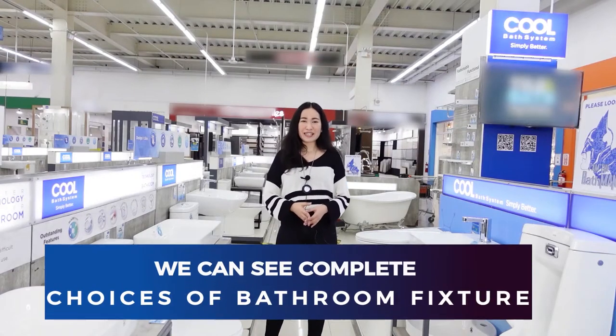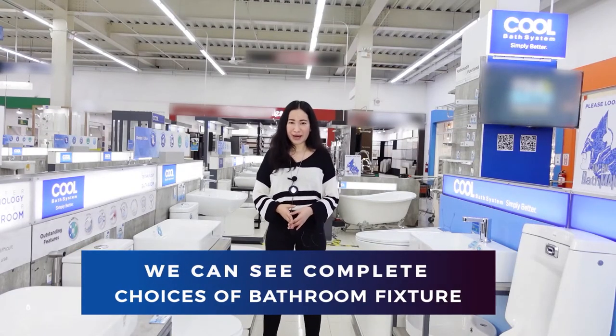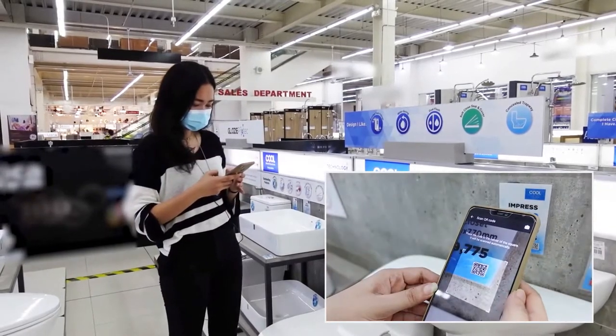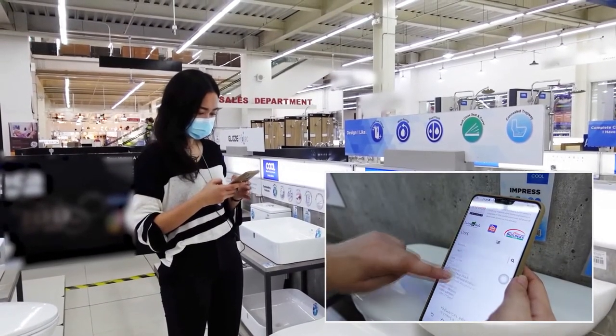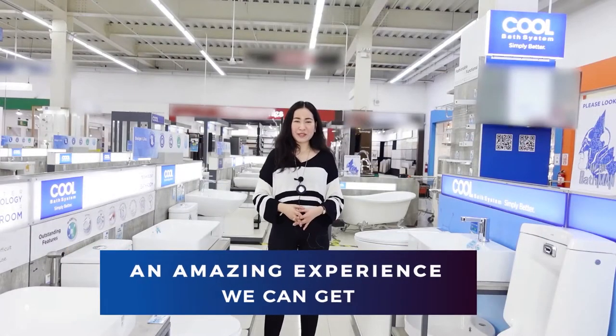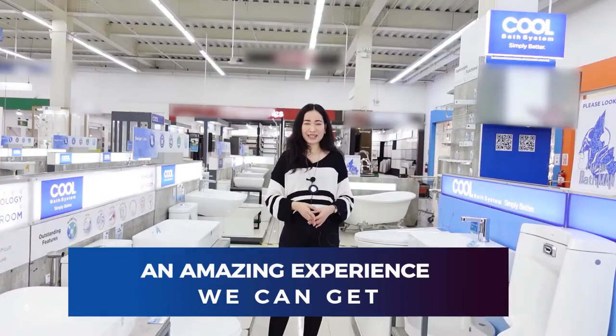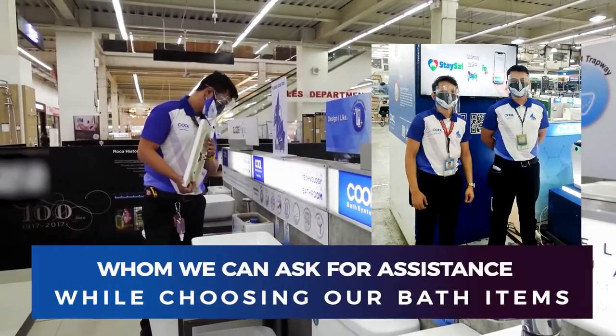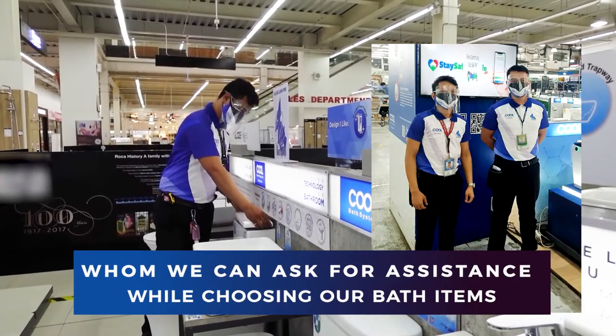Now, here at Cold Bath Systems Showroom, we can see complete choices of bathroom fixtures, and each item has a QR code which we can scan and check the details or specification through our mobile phone. Plus, an amazing experience we can get is to meet Cold Bath Systems' bathman, whom we can ask for assistance while choosing our bath items. So come with me and let's have a look around.